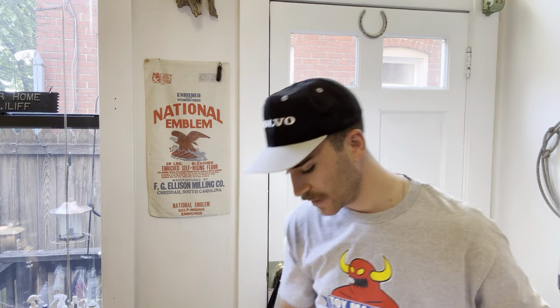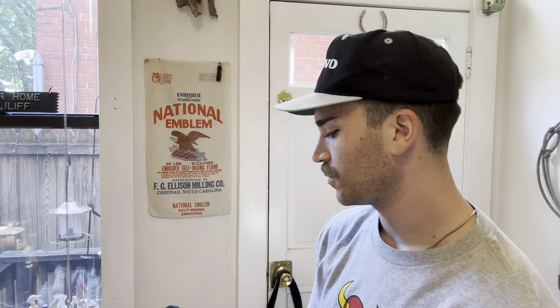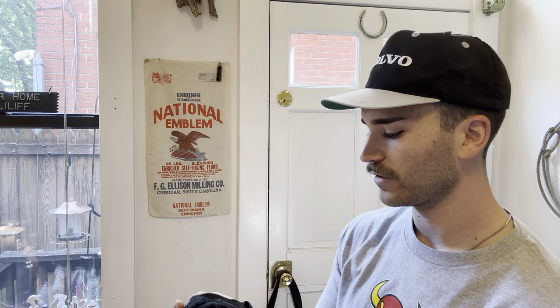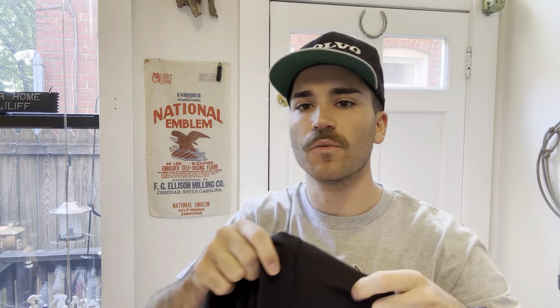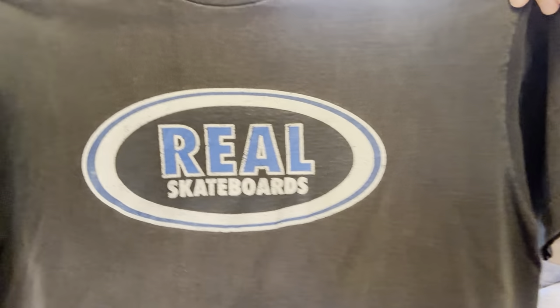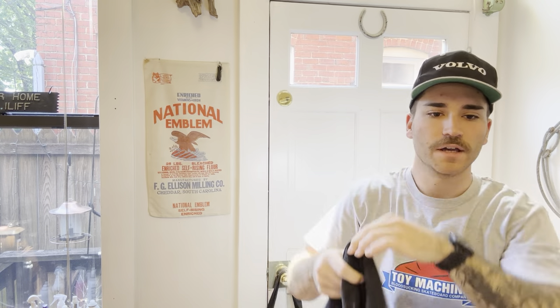This is a brand you don't really see a whole lot of, so it's super cool to have in the collection - it's Real Skateboards. This one is just like that white Blind shirt, came from the same guy. Super super thin, nice heavy weight to it, single stitched. Just got that simple Real Skateboards graphic, got some good wear on the collar. True size large.